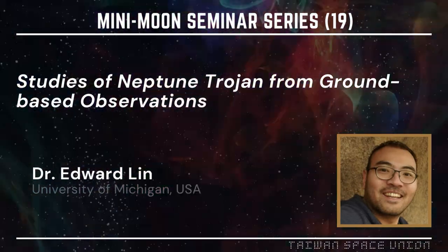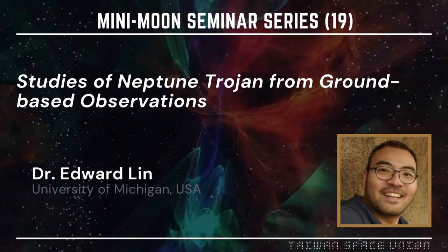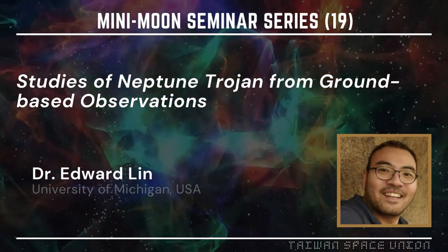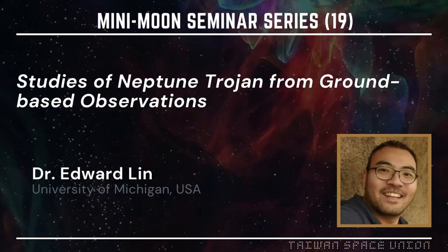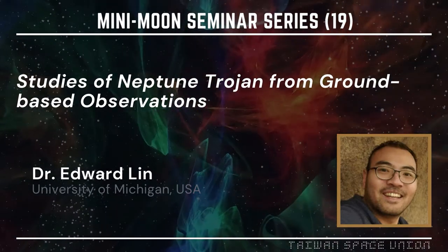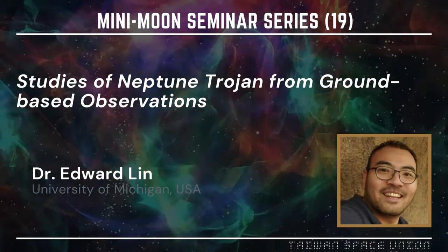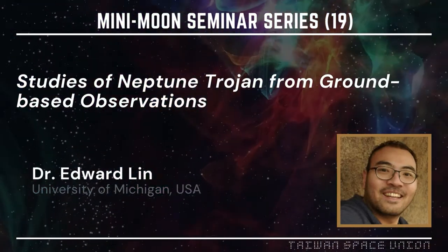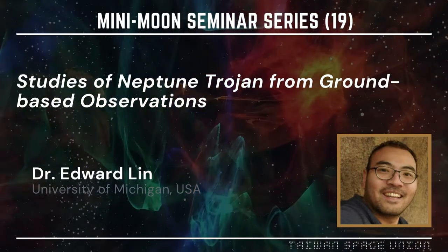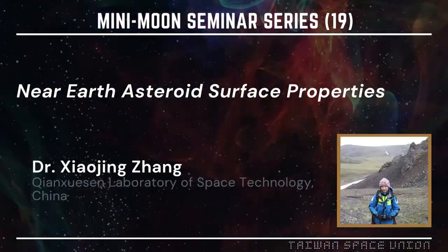After his PhD degree, he went to Michigan to work on the dark energy telescope program — almost four or five years now already. Time flies so fast. He has been working on the Neptune Trojans, which is a very interesting thing. He might also tell you that he got some time on the JWST, which is a great complement to his work.